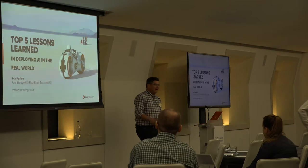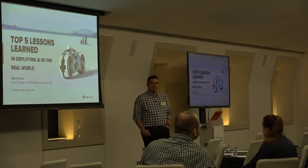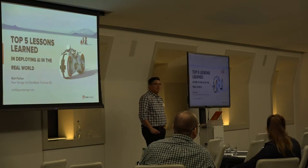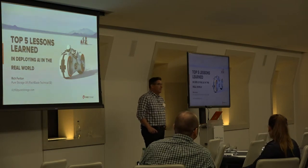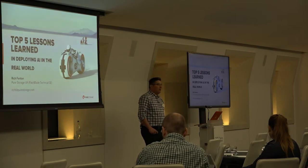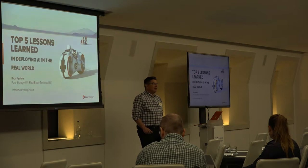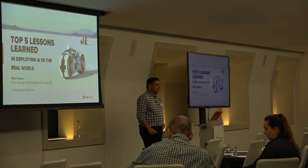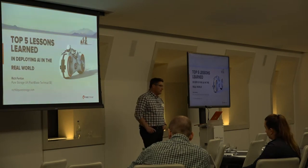Good afternoon everybody. My name is Rich Fenton. I work for Pure Storage in the UK as a technical specialist and member of the FlashBlade team. FlashBlade is a product developed from the ground up with new generation workloads in mind — modern analytics, continuous development and integration, AI, deep learning, and the challenges those workloads produce. FlashBlade was designed to help with those, and hopefully you'll see some of that during today's presentation.